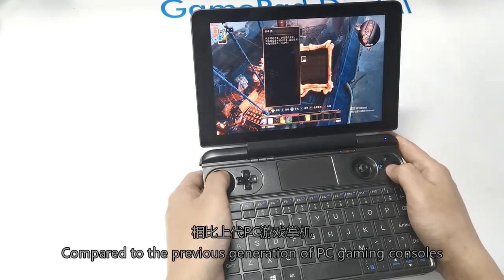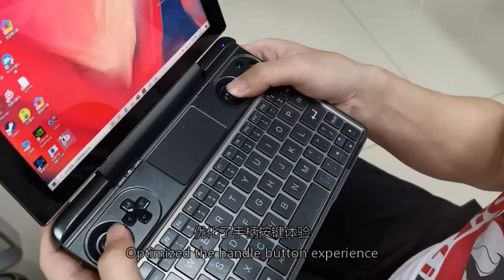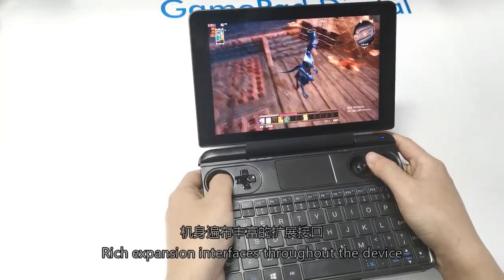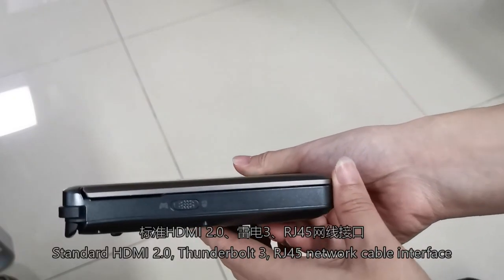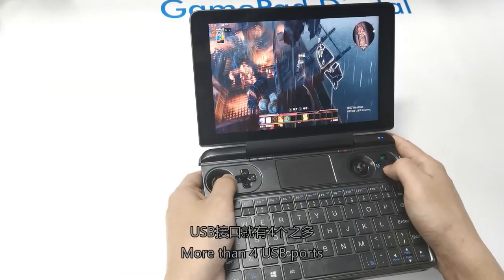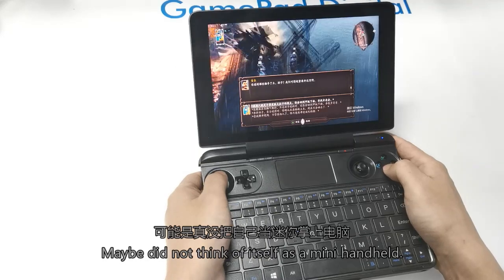Compared to the previous generation of PC gaming consoles, the handle button experience has been optimized. L3 and R3 are upgraded to joystick press. Expansion interfaces throughout the device include standard HDMI 2.0, Thunderbolt 3, an RJ45 network cable interface, and more than 4 USB ports. It's so unbelievable — it didn't think of itself as a mini handheld.